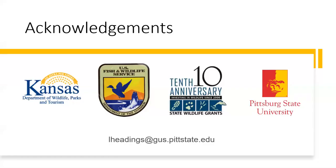I'd like to acknowledge the Kansas Department of Wildlife, Parks and Tourism; U.S. Fish and Wildlife Service; the State Wildlife Grants Program; Pittsburgh State University; and my advisors Dr. George and Dr. Brodsky. That is my email at the bottom. If you have any questions or comments, I would love to hear from you — you can either email me or leave them in the comments section below and I'll get back to you as soon as I can. Thank you for tuning in today.